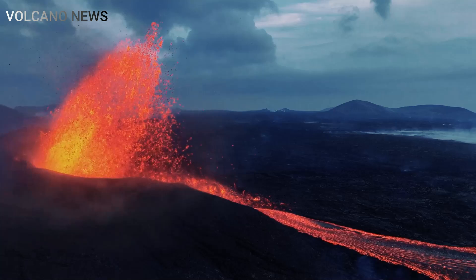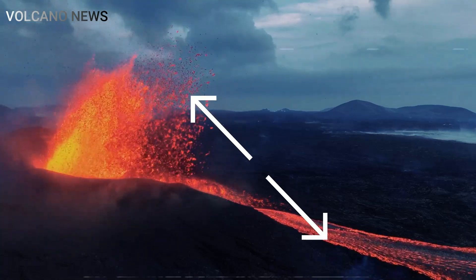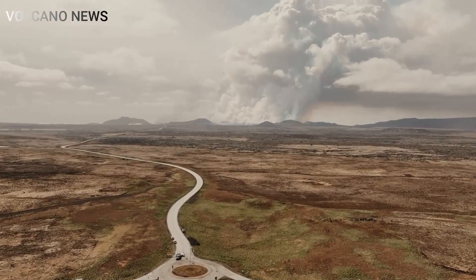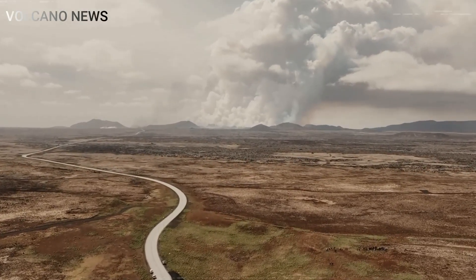Lava continues to flow from the volcano in southwest Iceland. If it continues like this, Rindvik is not in danger, geophysicist Magnus Tumagundsen said after flying over the eruption.